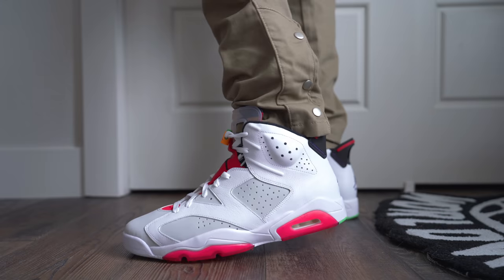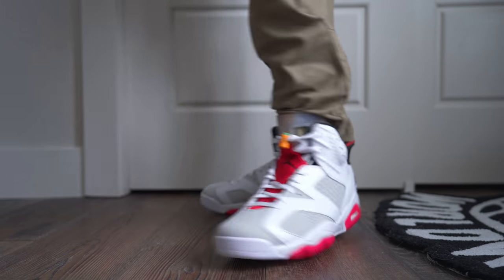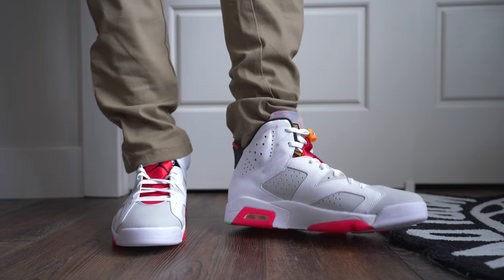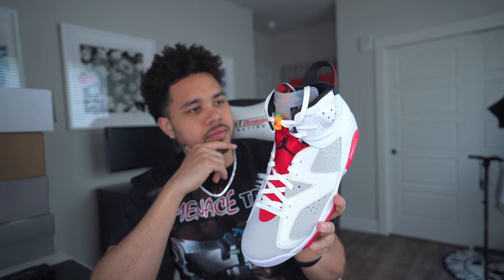I don't know why sixes don't get the love that they deserve. I think it's maybe because it's such a bulky shoe — it's kind of long, like it looks like you have boats on your feet, especially when you have a size 11, 12, 13, 14. Your feet look crazy. Maybe that's the reason why people don't give them the love they deserve. Sixes always do sell out though.